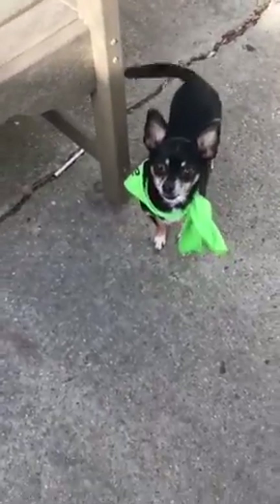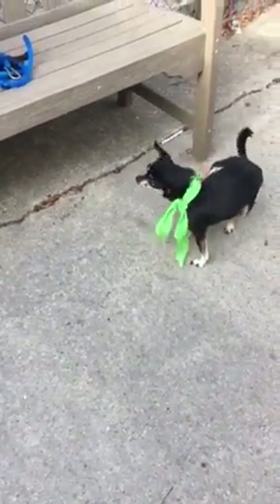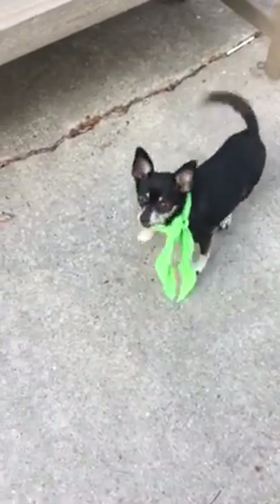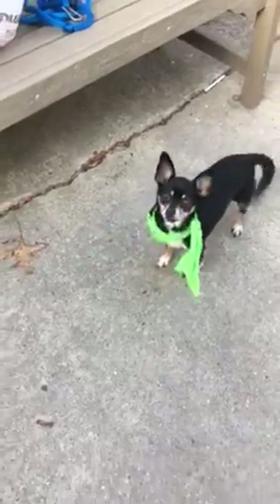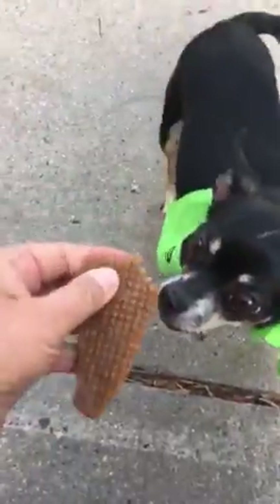Look at that tail going. He's so friendly, so happy to be picked up in his cage — he comes into your arms right away. He's a great lap dog and a great walker too. No handling issues. A little shy, like Chihuahuas usually are.